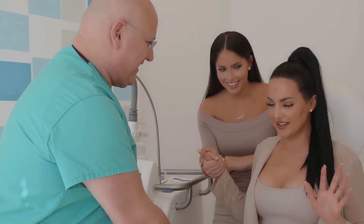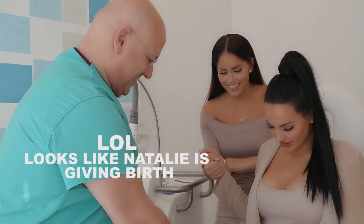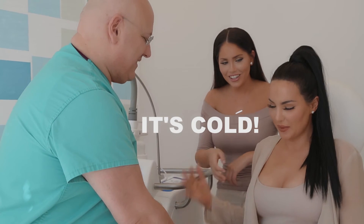Does it hurt? Okay, now it doesn't hurt — it just feels really weird. You can do it. It's not so bad. So bad!